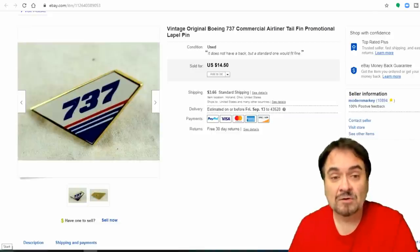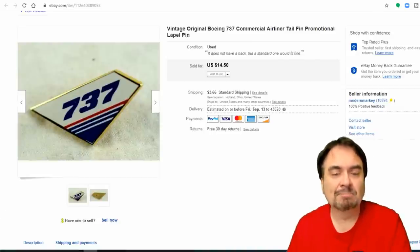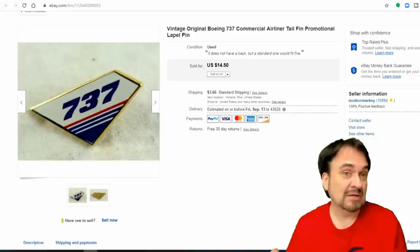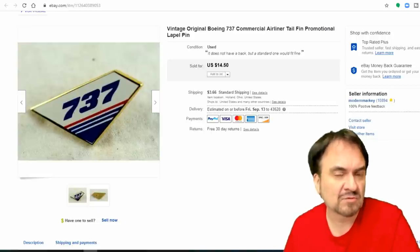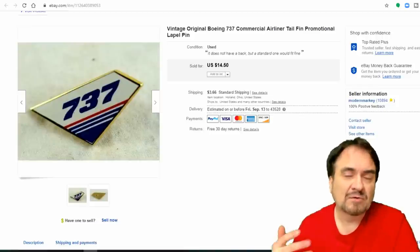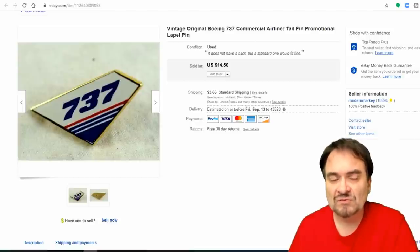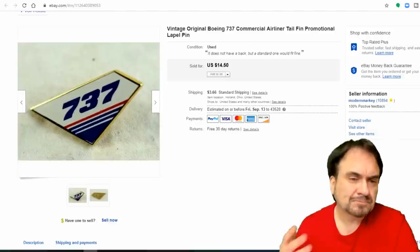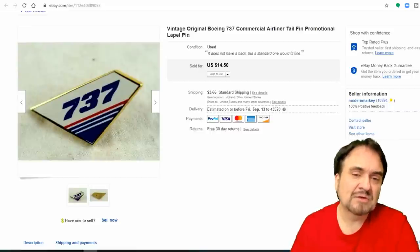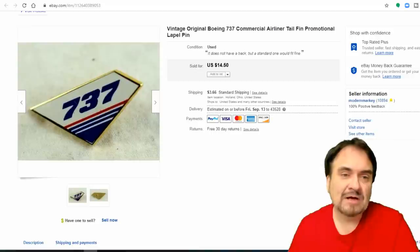Here's a 737 advertising promotional pin — it's a tail fin with the 737 logo. $14.50. I bought it in a big bag of pins and junk, probably from Savers a couple of years ago. I have about 75 cents into the listing — maybe nothing into the purchase itself. With an anchor store that's about two cents a month to list. $14.50 plus they paid $3.66 shipping — I'm making about $10 to $12 profit on this.